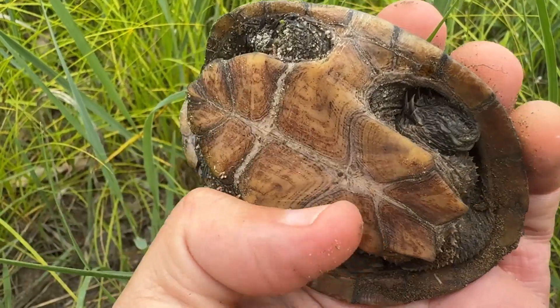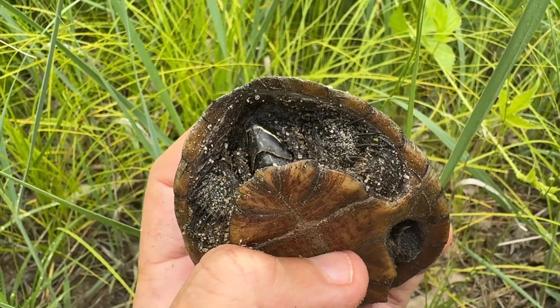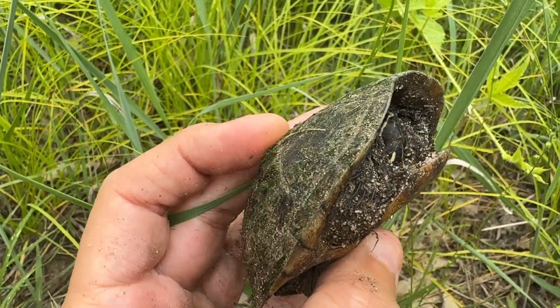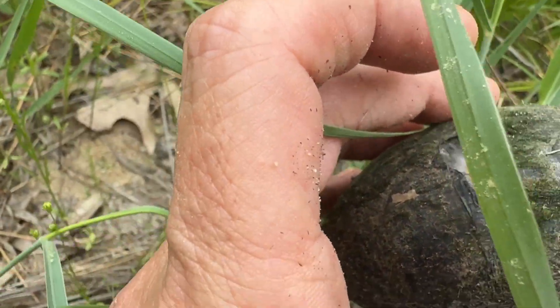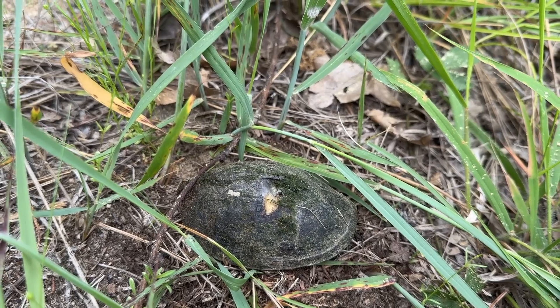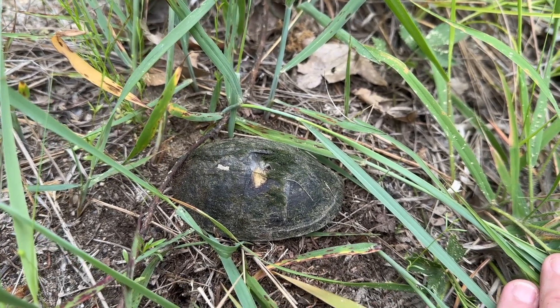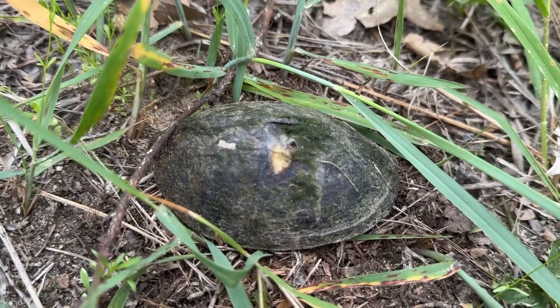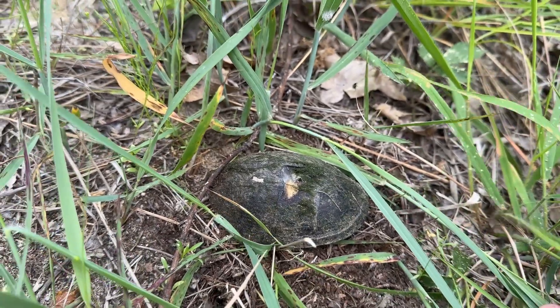It doesn't have the markings like a painted turtle would. I'm gonna put her right down where I found her. I think I've only seen two musk turtles, so this was a real treat. But I'm really worried about that little wound — hopefully it heals up by itself. Poor turtles.